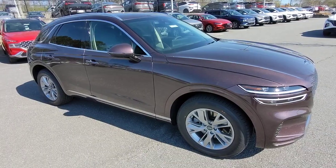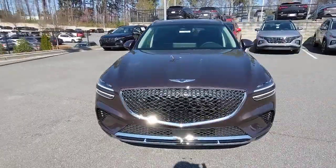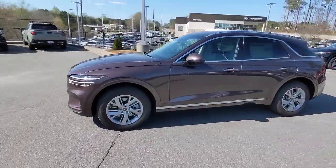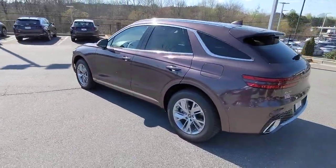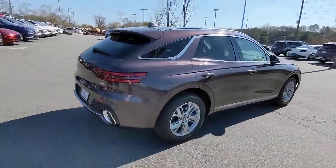Your next car could be the 2023 Genesis GV70. This luxurious GV70 offers powerful performance, a premium interior crafted of fine materials and loaded with desirable amenities, impressive safety tech, and stunningly elegant design — all at a highly competitive value.